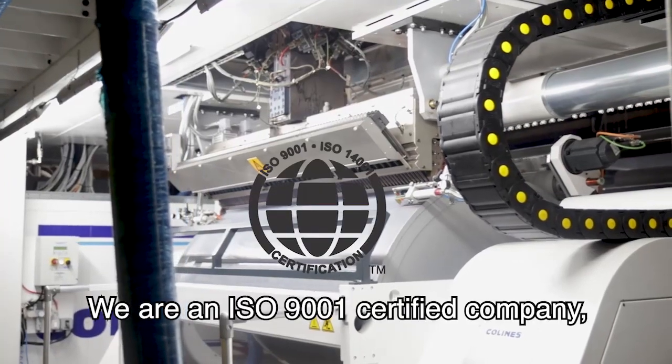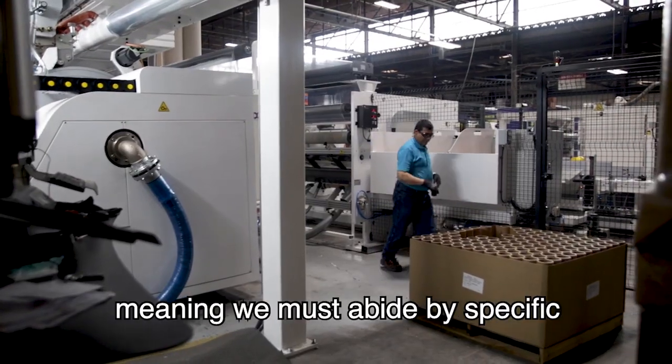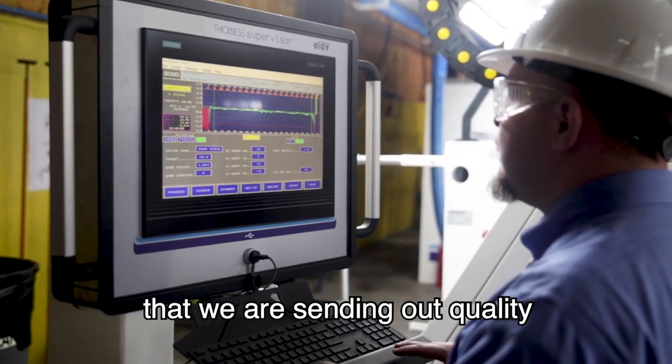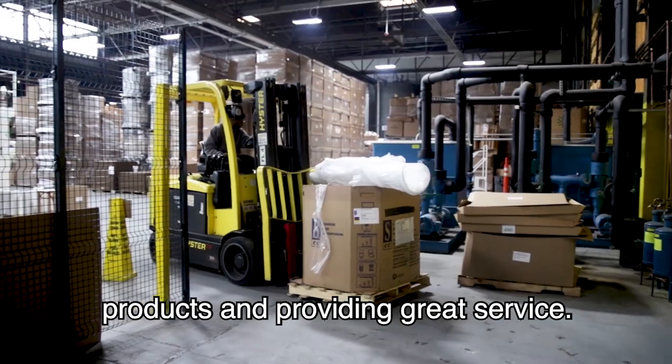We are an ISO 9001 certified company, meaning we must abide by specific policies and procedures to ensure that we're sending out quality products and providing great service.